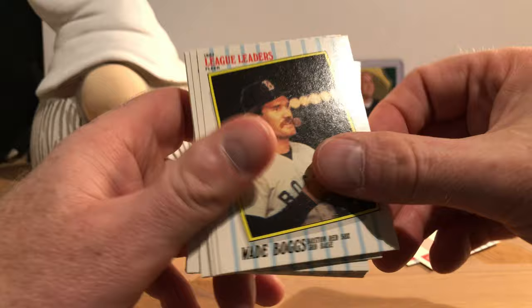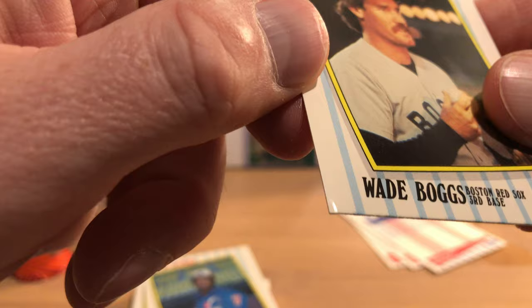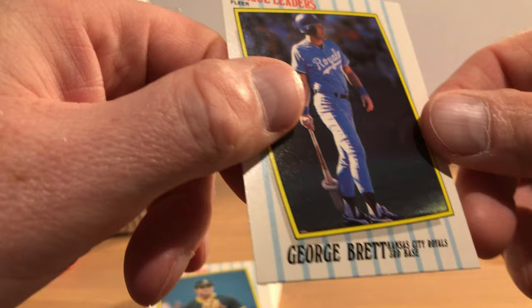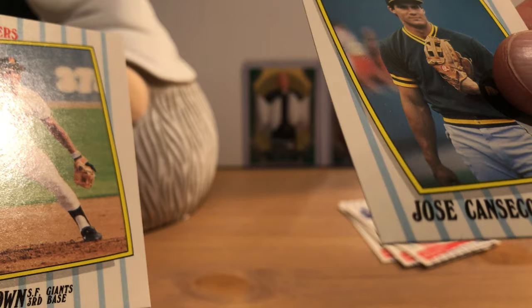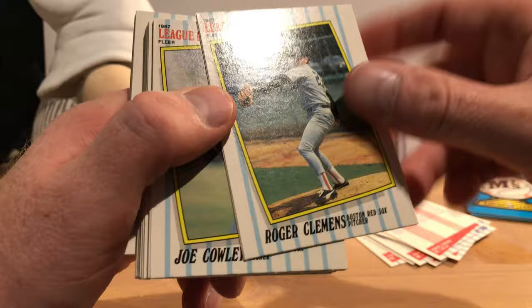Phil Bradley. Hall of Famer Wade Boggs — oh poor Wade, he has a bit of a ding on the bottom, that's a shame. There's Hubie Brooks, and I guess this whole series has a ding. There's George Brett with a ding. I hope they're not all like that — the Jose Canseco one seems to have been slightly spared of that, though it's got a little bit of something going on there. There's Chris Brown.